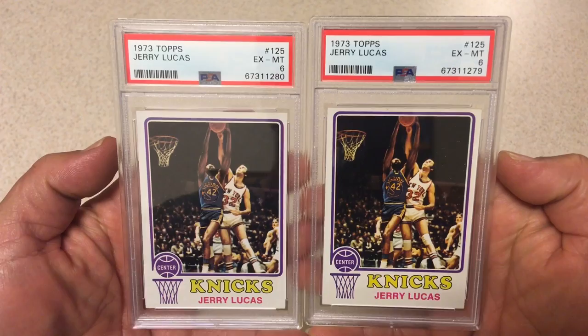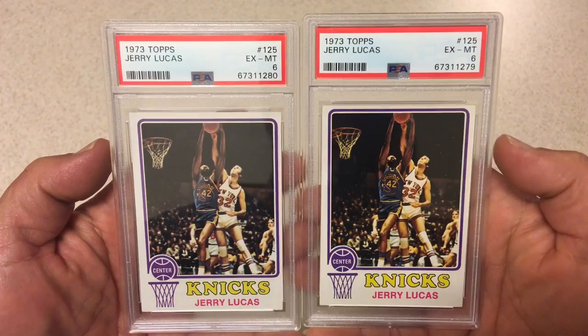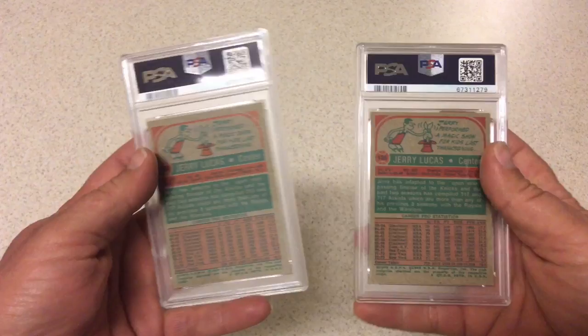I'm going to go through all the basketball first. Starting off with two of the same card with the same grade — these are both 1973 Topps Jerry Lucas, both got PSA 6. This one's definitely better centered, a little bit high but better left to right. This one's definitely off left to right, a little better top to bottom. Both of these came out of a collection.